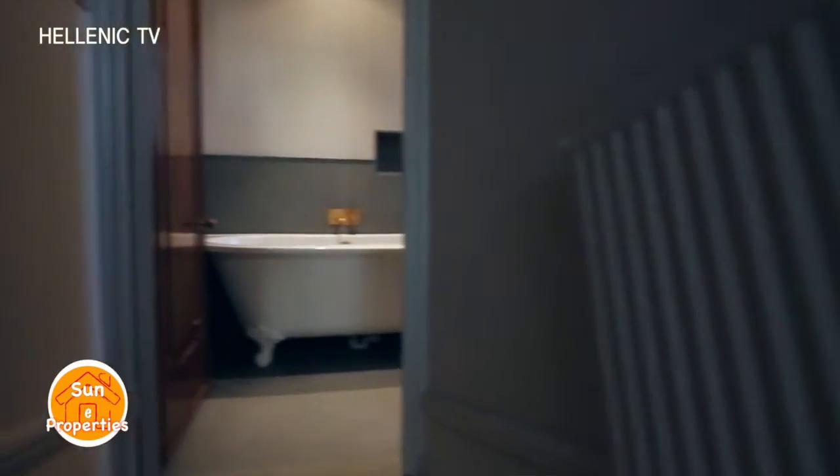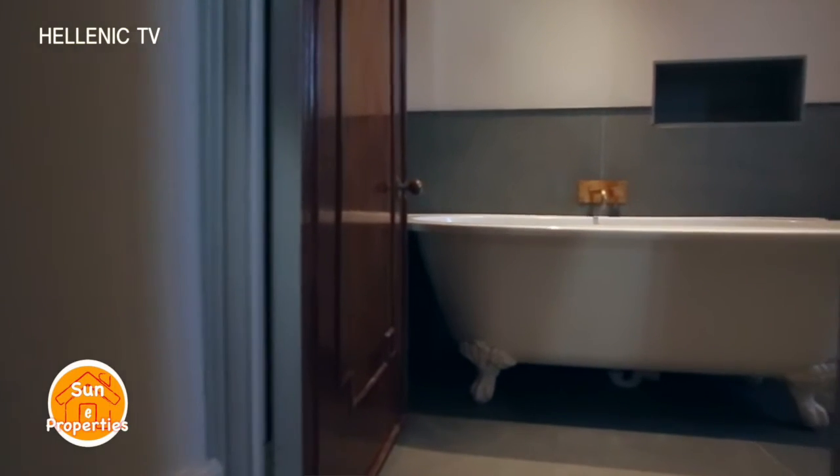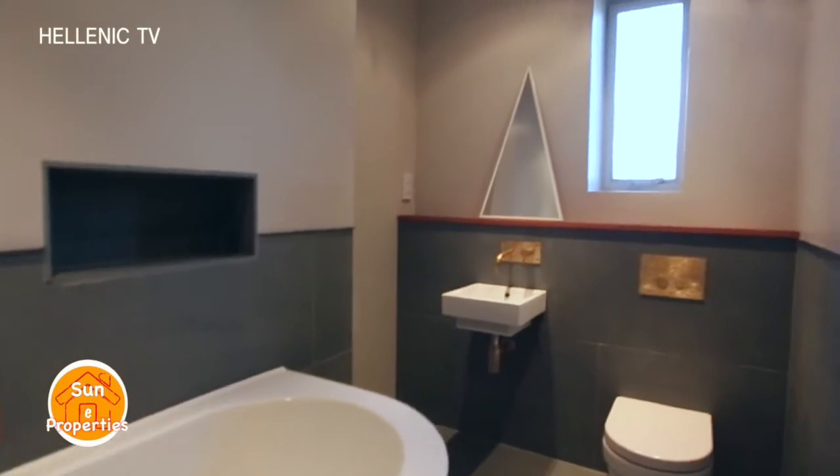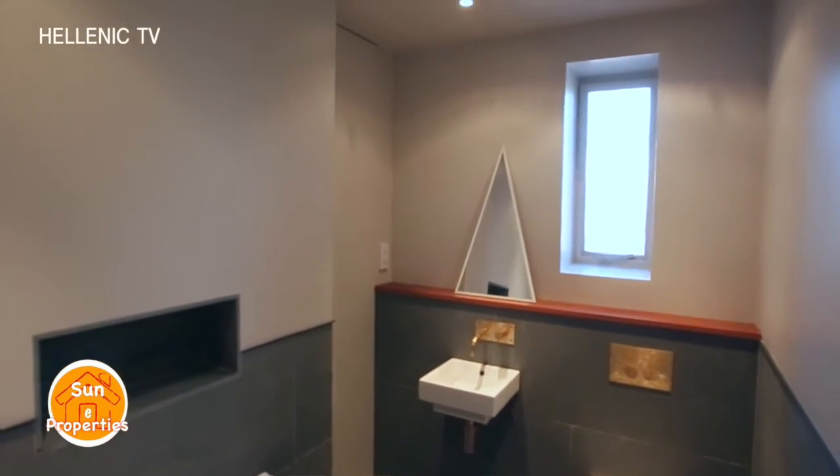The luxurious bathroom is very stylish and spacious, making it an ideal place to enjoy a bath with a glass of champagne to unwind.